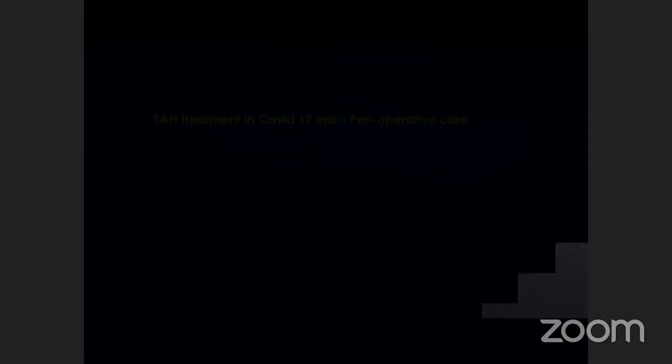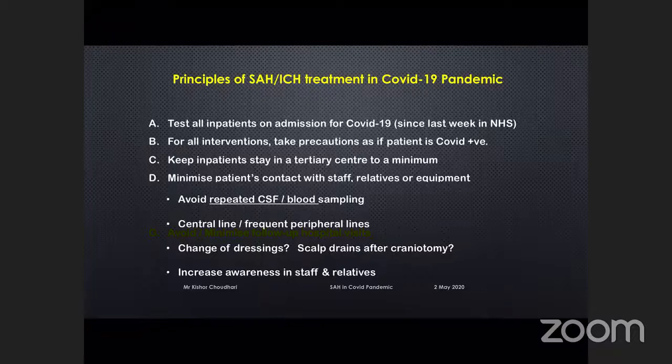I prefer not to change dressings, and sometimes if the craniotomy is clean, I don't even put a skull drain after craniotomy nowadays. One more important point: we have to increase awareness in staff, nurses, and in relatives.